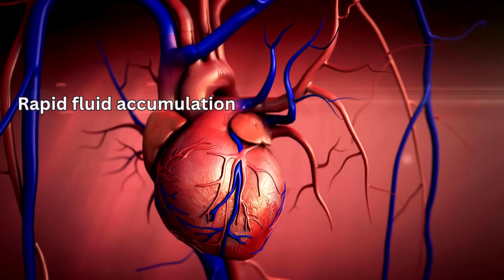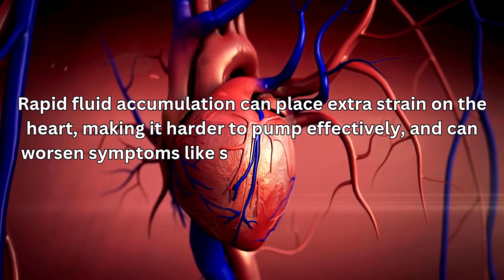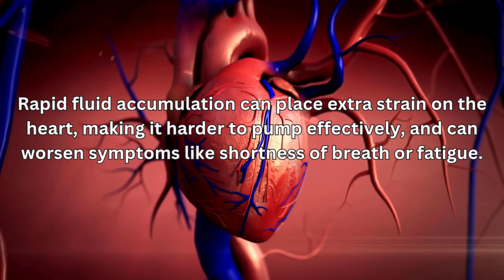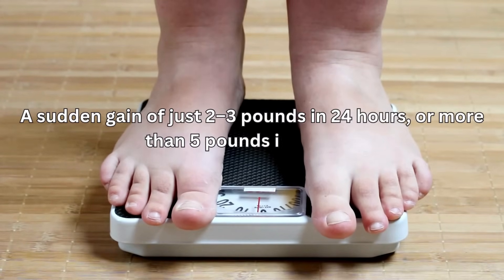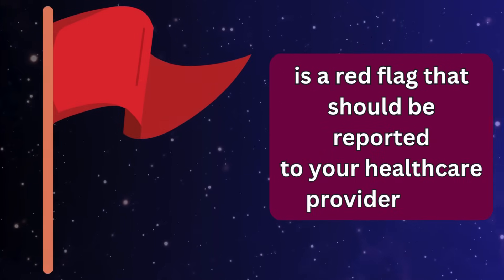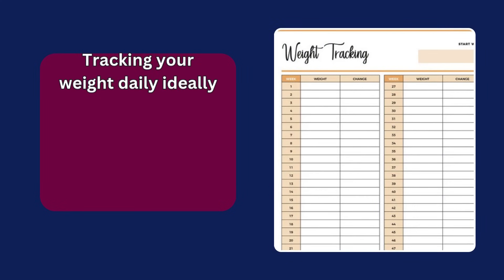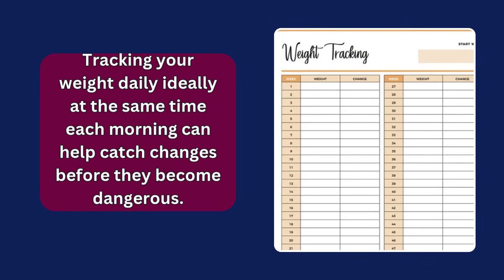Rapid fluid accumulation can place extra strain on the heart, making it harder to pump effectively, and can worsen symptoms like shortness of breath or fatigue. A sudden gain of just 2 to 3 pounds in 24 hours, or more than 5 pounds in a week, is a red flag that should be reported to your healthcare provider right away. Tracking your weight daily, ideally at the same time each morning, can help catch changes before they become dangerous.